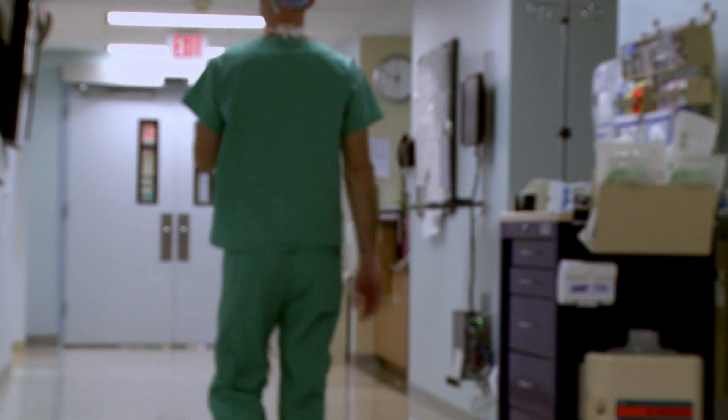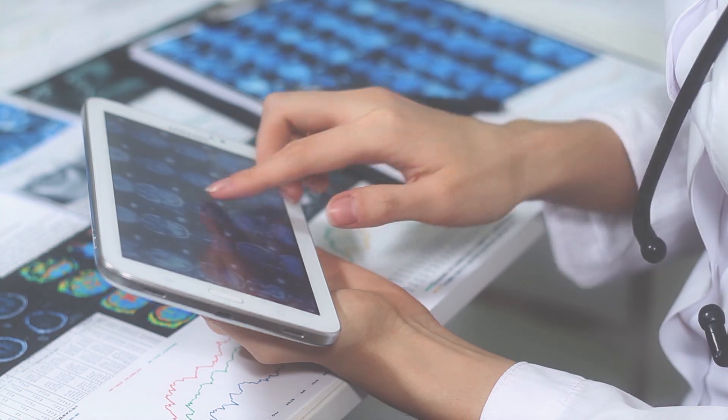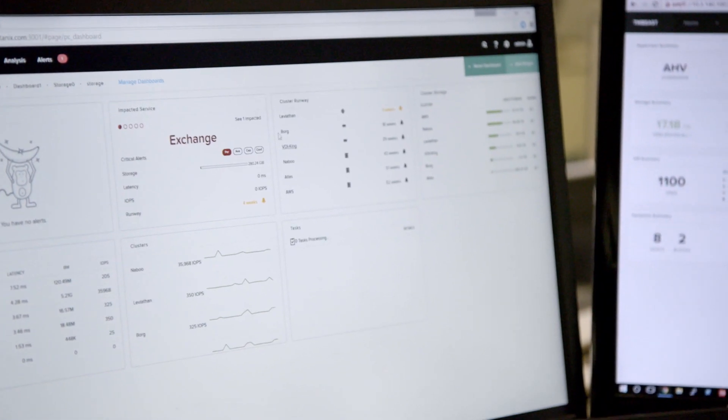Five years ago there was a need for a hospital management solution. We built one — it was mobile, agile, modern, and cloud ready. It was so groundbreaking that we called it Sapphire. In the data center we have ERP, CRM, mail, cloud services, and of course Sapphire.